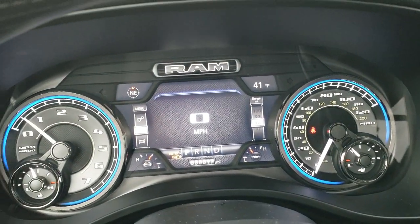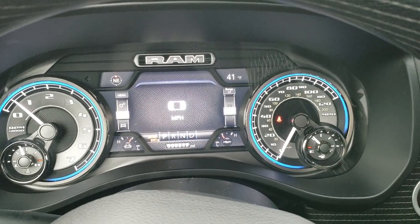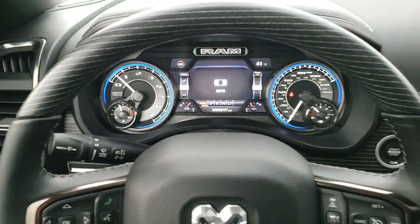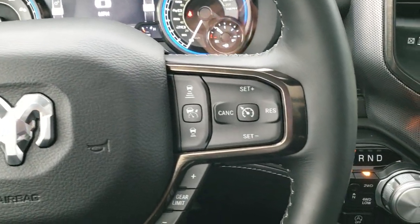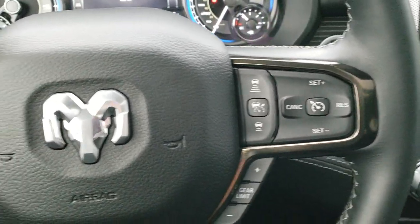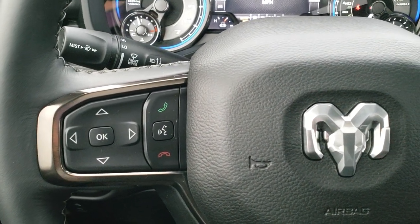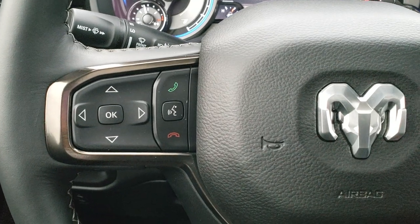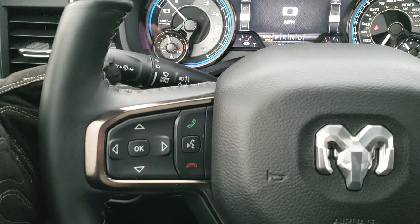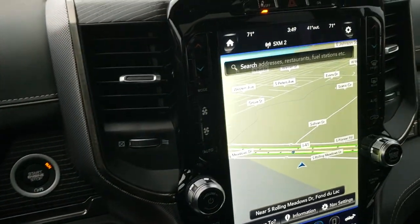Up front you get a seven-inch LCD cluster display showing outside temperature, compass, and a ton of information. There's also a heated wood grain trim steering wheel. The adaptive cruise control will actually keep you a certain distance from the car in front of you and adjust your speed to maintain that distance. Bluetooth and information center controls are on the left side of the steering wheel, with audio controls for the radio on the right.